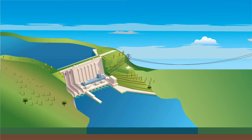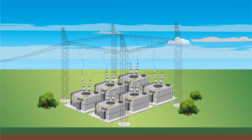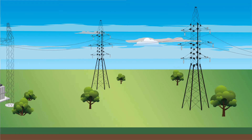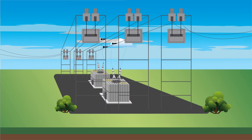After the energy is generated at a power plant, it must be moved to your home. First, it goes through a step-up transformer, which converts it to high-voltage electricity. This energy travels long distances using high-voltage transmission towers and lines. Then, the energy goes through a step-down transformer, typically at a substation.